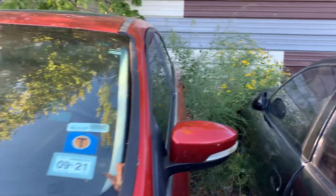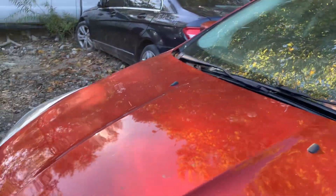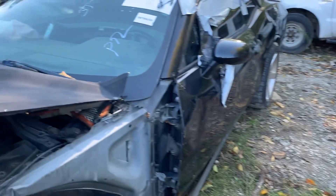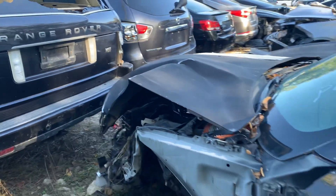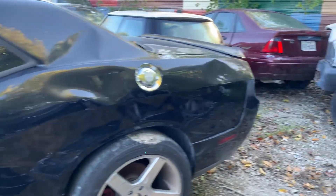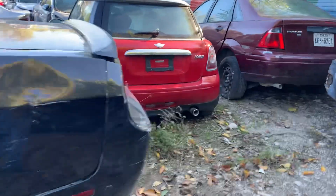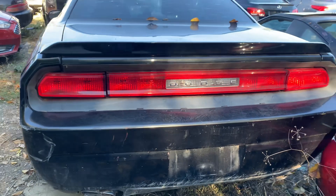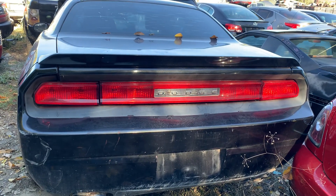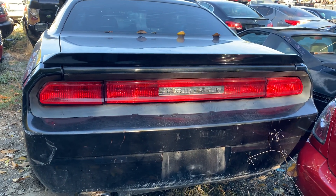Boy, he sure does got a lot of money sitting back here, really really does. And here is the 2009 Dodge Challenger RT right here. Boy, you know that back right there will sell like a hotcake real quick.